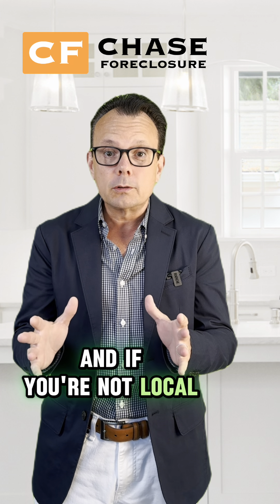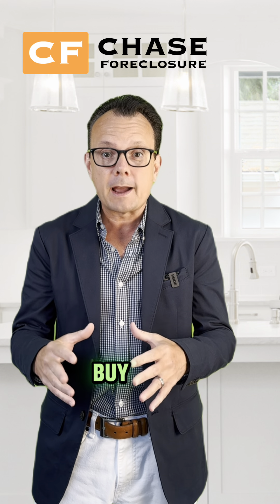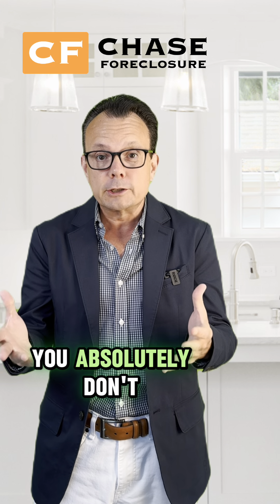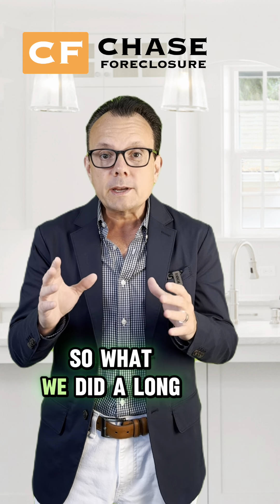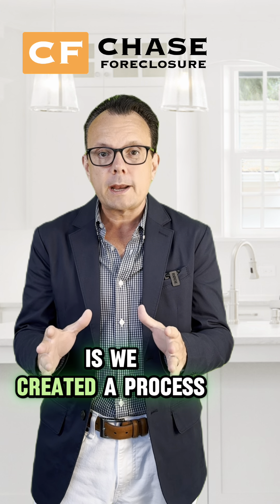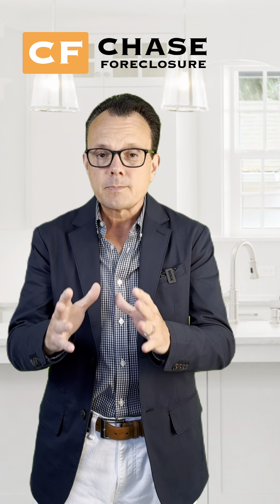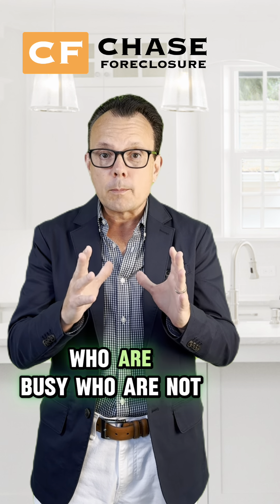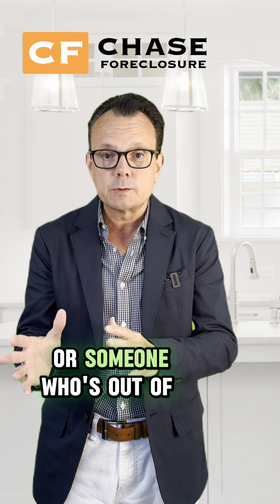And if you're not local — you live out of state or out of country, and you're buying properties here to buy, fix, and sell or buy, fix, and rent — you absolutely don't have the ability to visit your property on a regular basis. So what we did a long time ago is we created a process called Quality Control Inspection Services. And this is great for investors who are local and busy, who are not going to be able to get out to their property on a regular basis, or someone who's out of state.